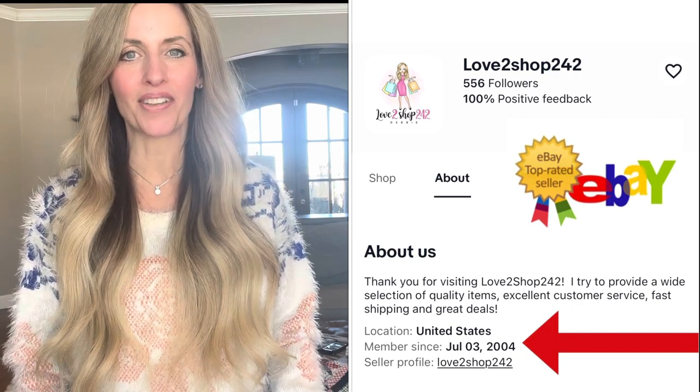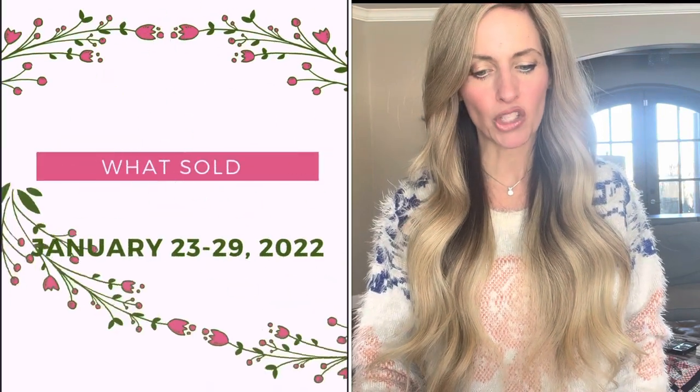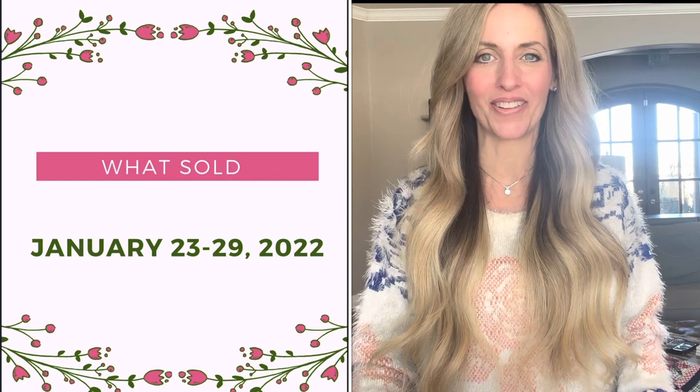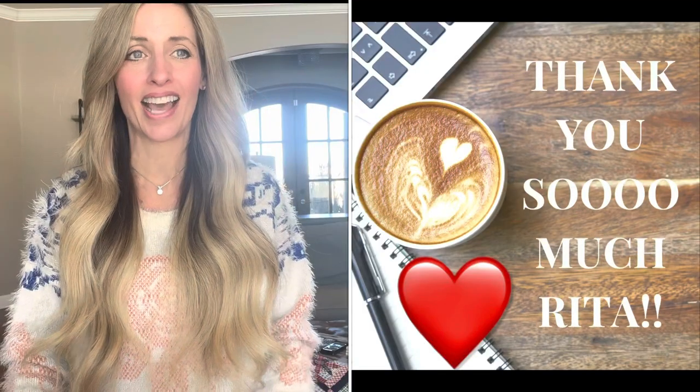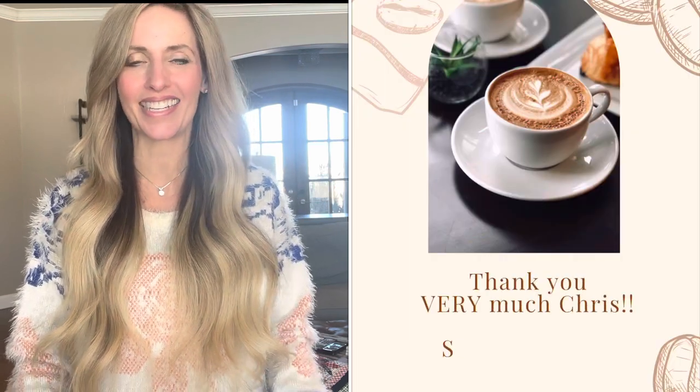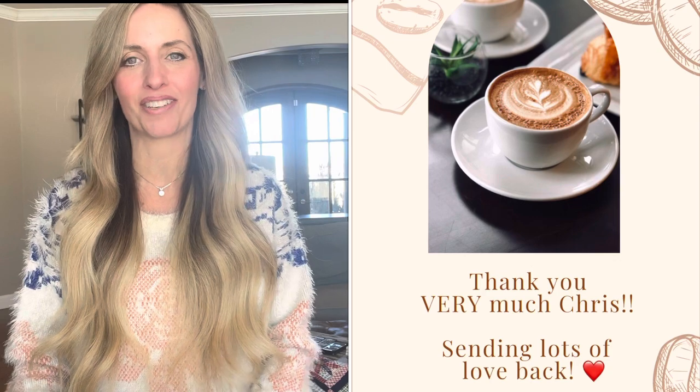Today I have a what's sold video for you. I'm going to share some items that sold last week, which was January 23rd through 29th. But first I have to send out two very special thank yous to Rita and Chris — they both bought me coffees this week. Thank you so much for your kindness, your sweet notes, and for your support. I appreciate it so very much.